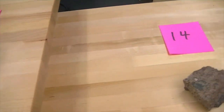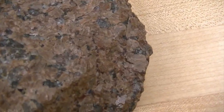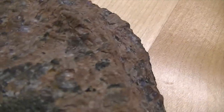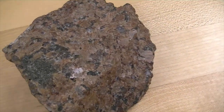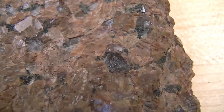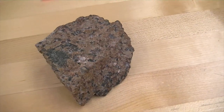Number fourteen is also granite, but this is a red granite. What gives it the red color is the potassium feldspar — it's full of K-spar. You can also see smoky quartz in it. That is what we call a red granite.